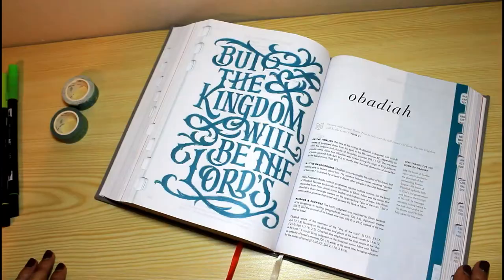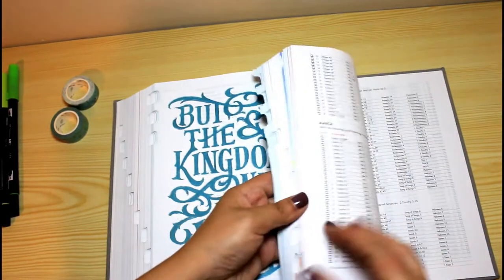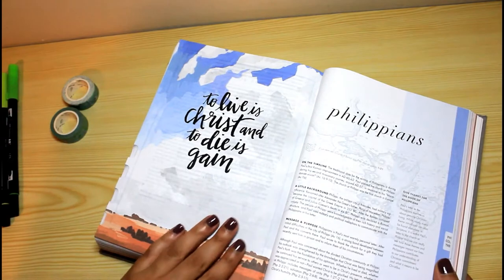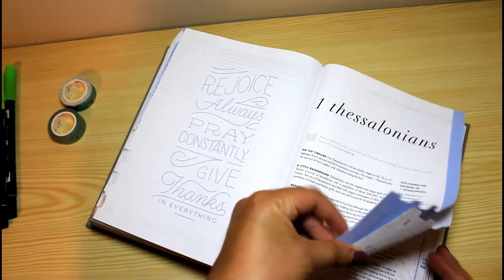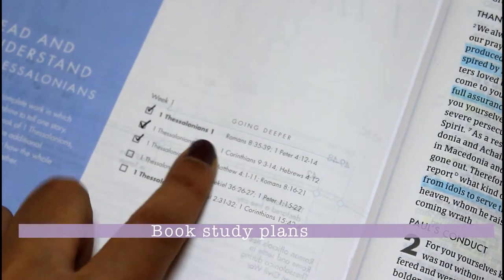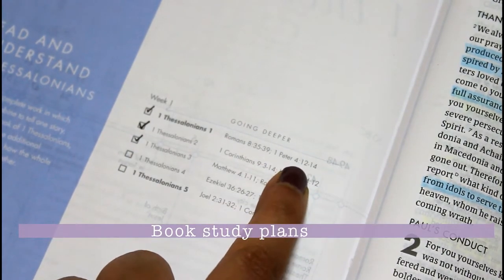It's versatile in the sense that even though pages are very thin, you can use almost any kind of pen or material on it. As I said before, I am crazy about the art for key verses — here you can see Obadiah and Philippians and how lovely they look. Another feature in this Bible is the study plans: there is a section in each book for you to plan your daily reading and go deeper with other books of the Bible connected to the message you are reading about.